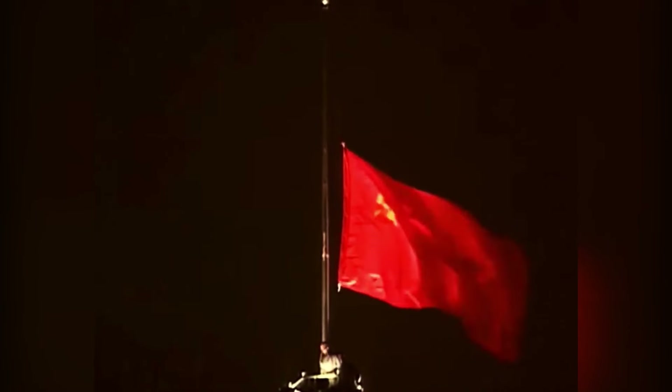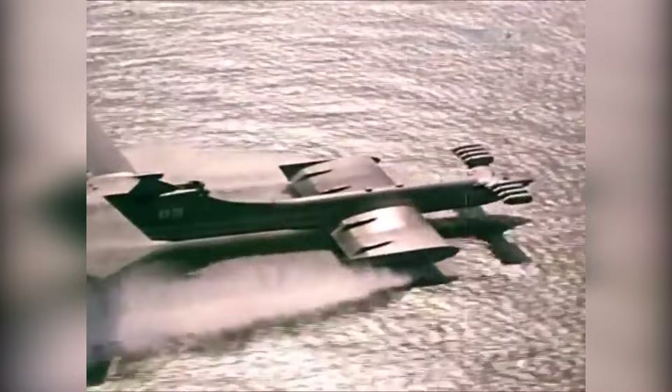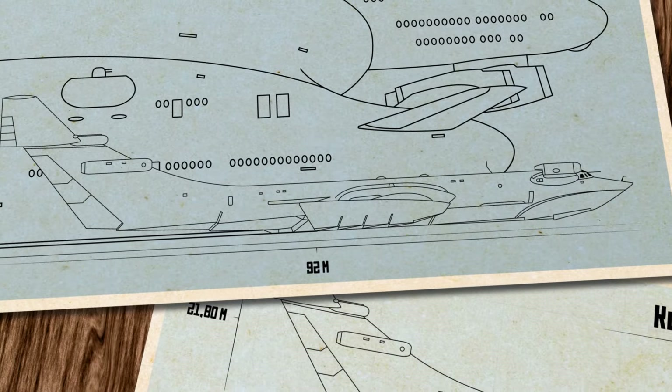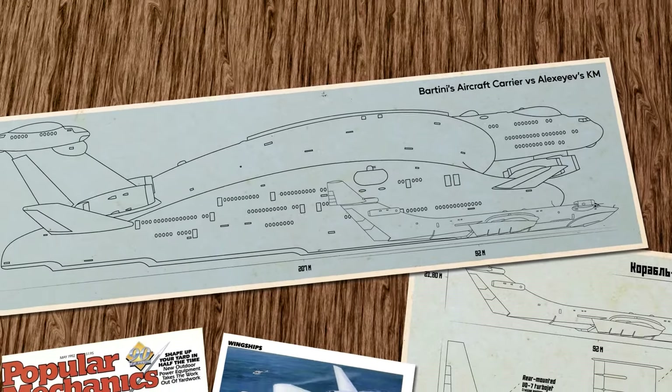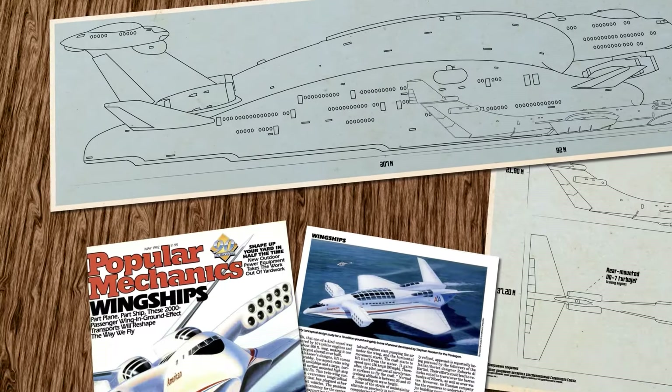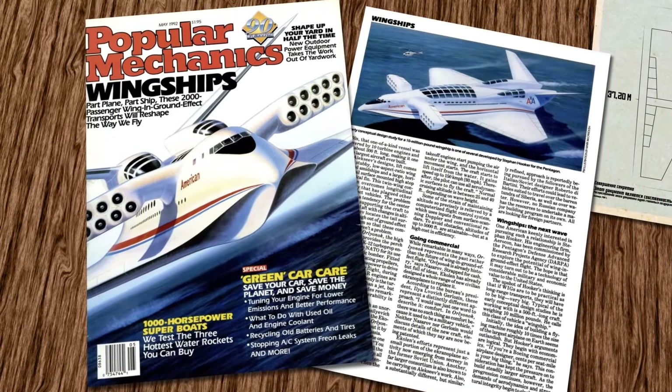Maybe in time the engineers could have solved all these issues, but by then the Soviet Union had a new leader. Leonid Brezhnev saw the ekranoplan as a gamble and favoured conventional boats instead. Now stuck with less funding, Alekseyev needed to scale down his prototypes and began with a smaller troop and cargo transport that could easily get onto beaches, unlike regular boats.